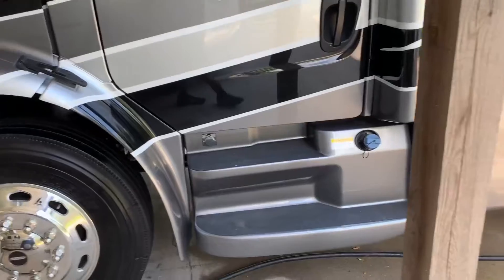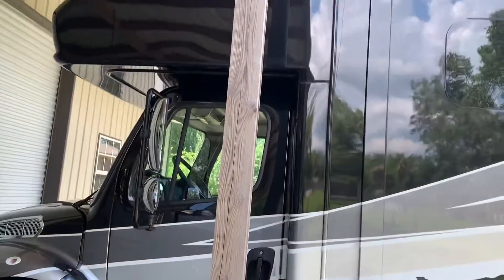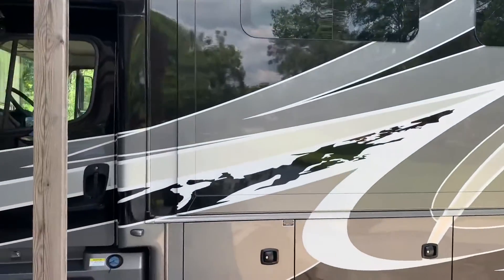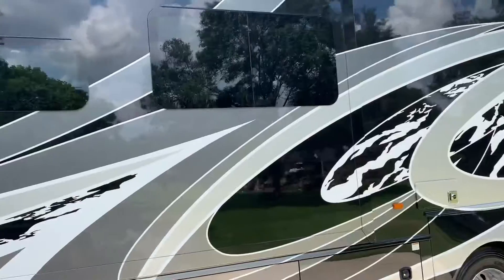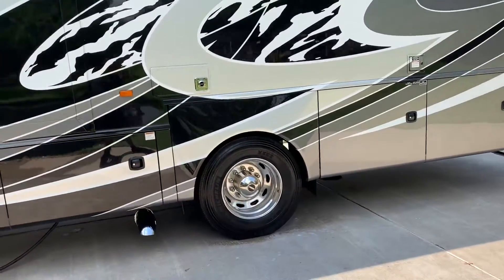We used ceramic wash and wax, pH deep conditioning soap, streak-free finish, along with RV wash and wax, plus algae, mold, and mildew cleaner and protection.